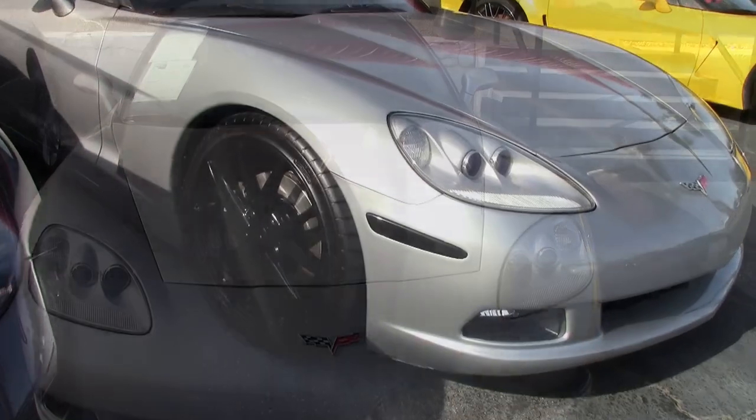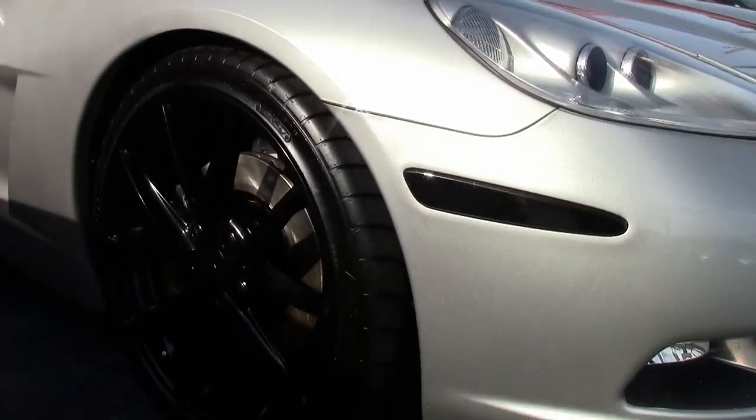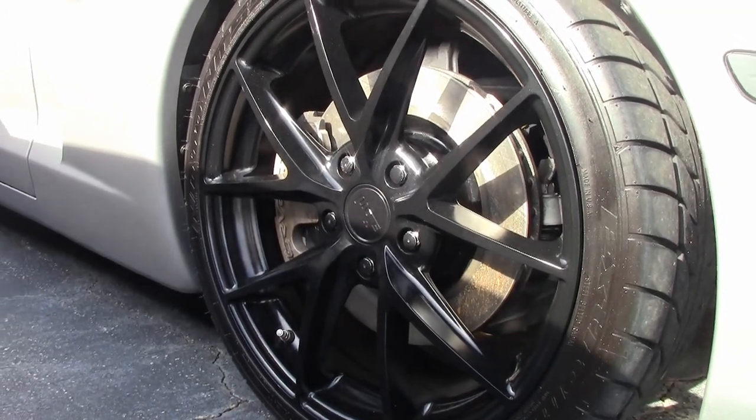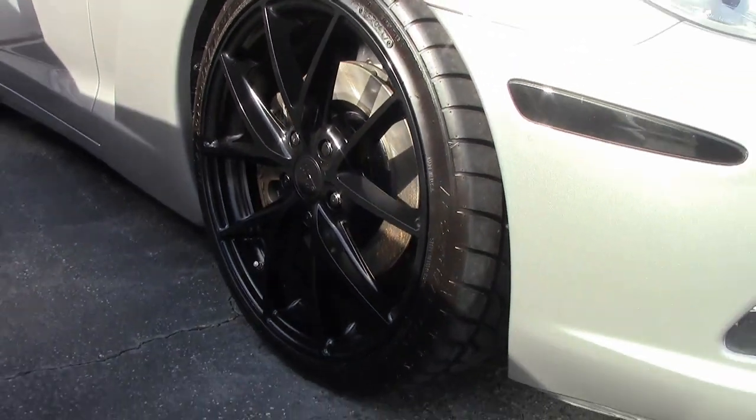It's machine silver on the exterior with an ebony interior. Under the hood is a 460-plus horsepower LS3 engine with a 6-speed manual transmission.